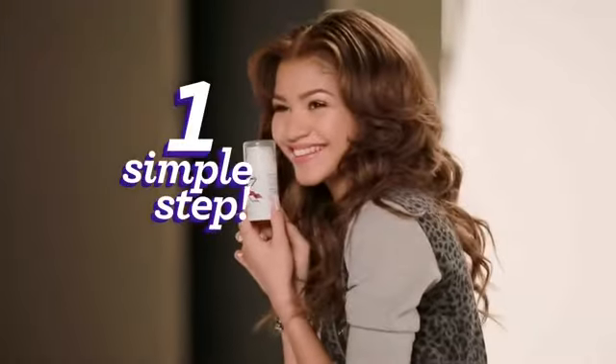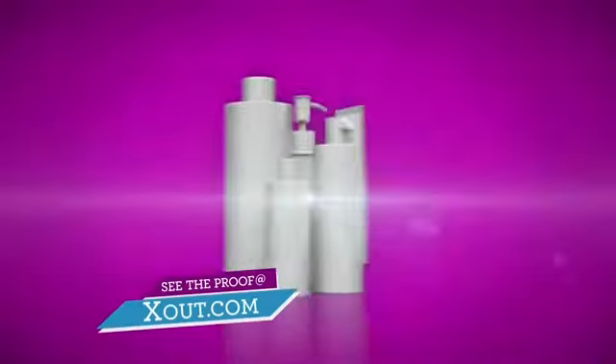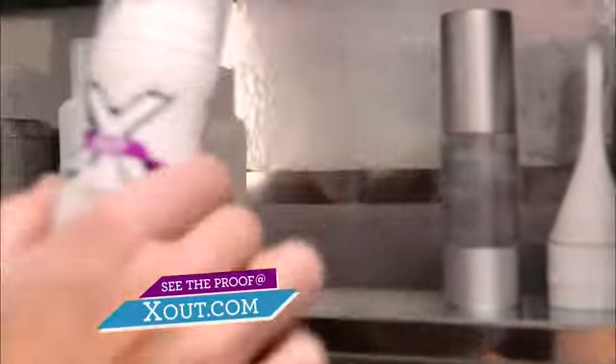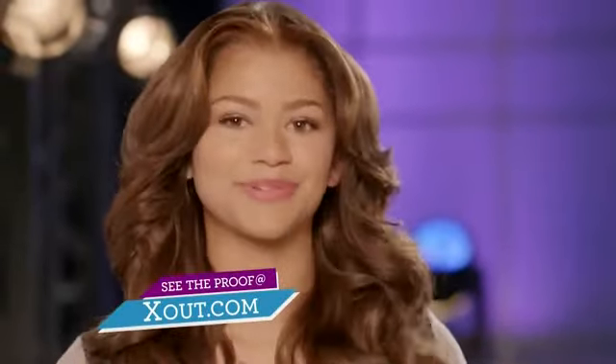But getting rid of them just got a whole lot easier. Now you can easily clear breakouts in one simple step. From the makers of ProActive comes XOut, your acne solution in just one step. Who says treating acne has to be so difficult? XOut just made it one step simple.